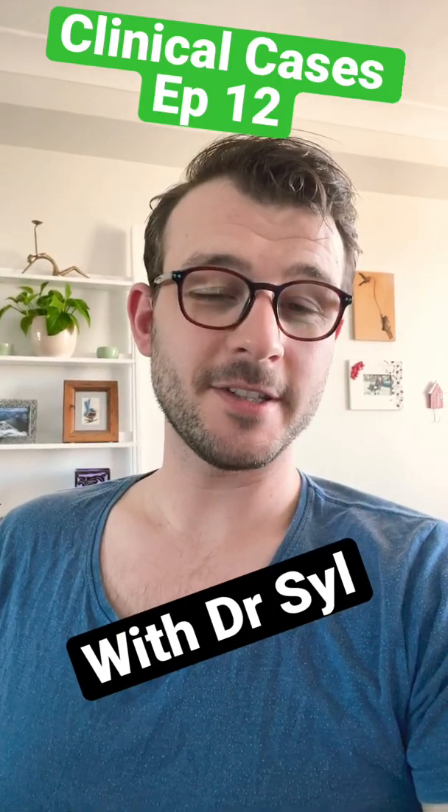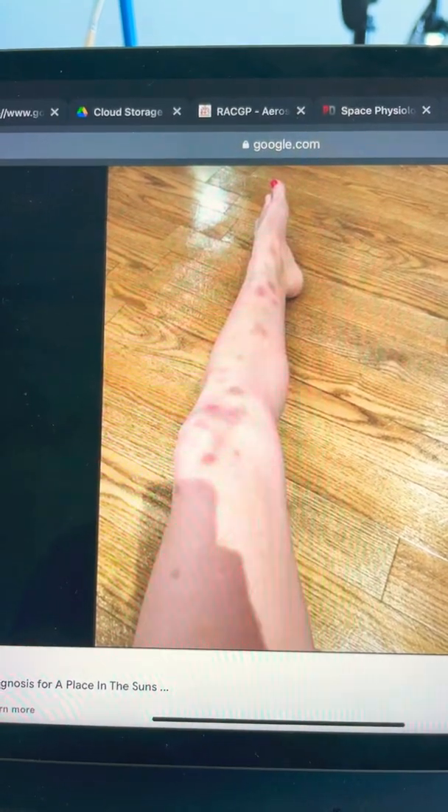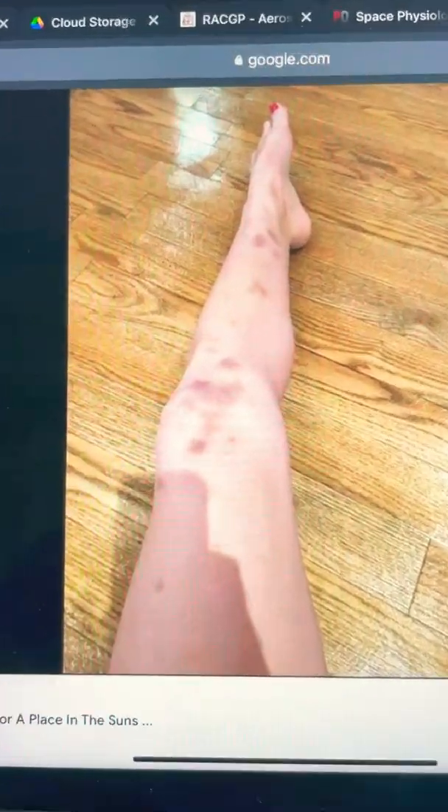A 36-year-old female goes to see her GP because of unexplained bruising to her lower legs. The bruising has been getting worse over the past four weeks and she can't remember any episodes of trauma. She also notes that she's had heavier periods than usual, a random nosebleed, and sometimes she's bleeding from the gums when brushing her teeth. The vitals are stable, there are no signs of anemia on examination, but there are lots of bruises on the legs.